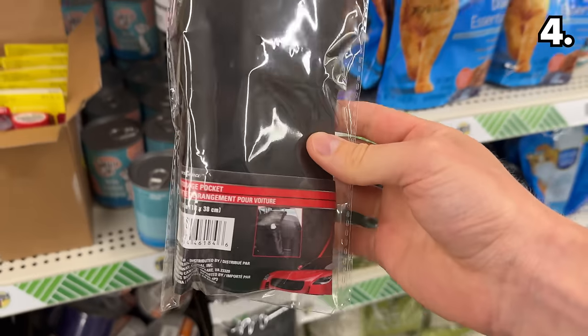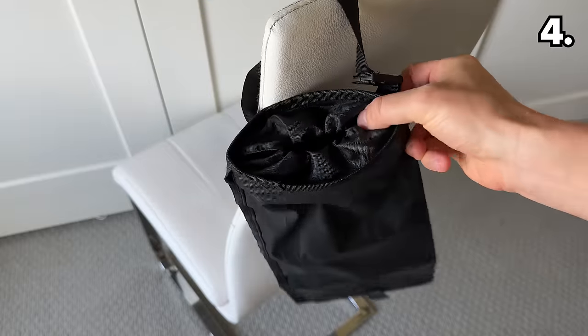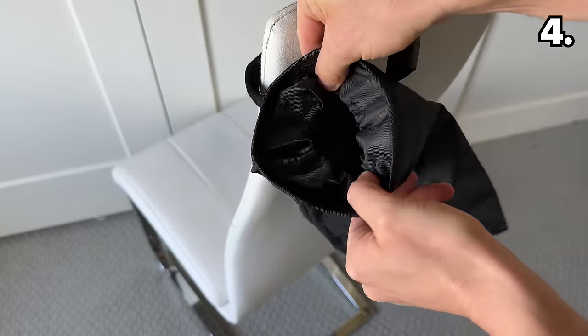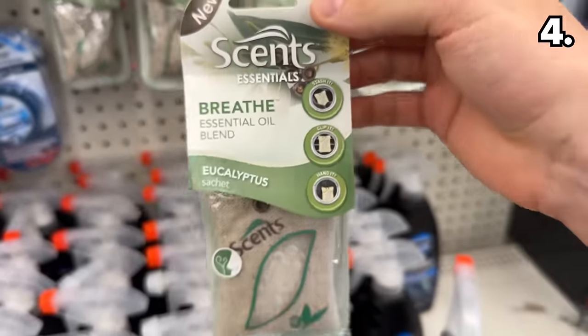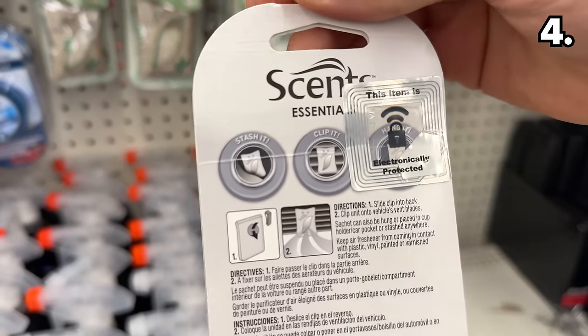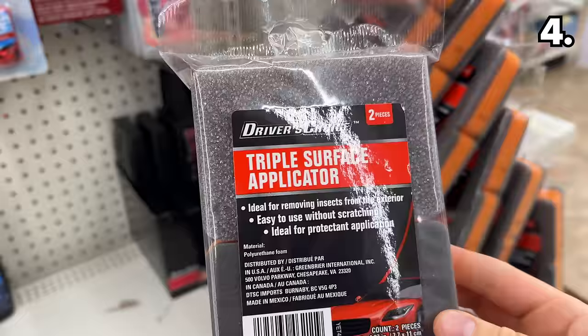This other version, available with just a singular pocket, could be good for storing water bottles or be used as a conveniently located car trash can. As an alternative to your typical car air freshener, this eucalyptus natural car sachet might work for those who prefer a more muted, clean fragrance.